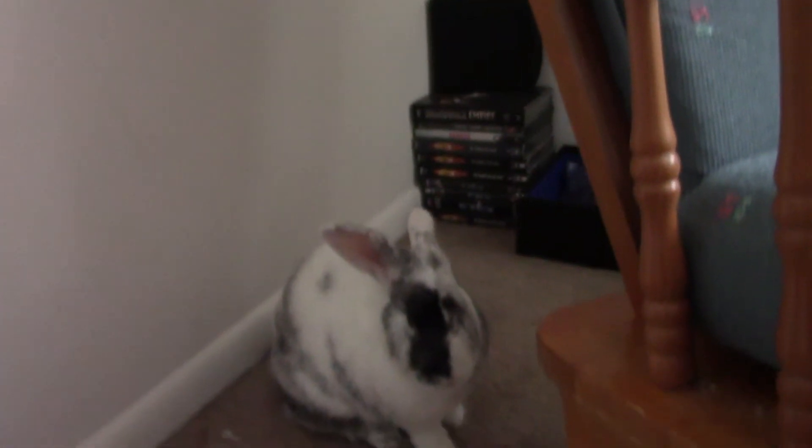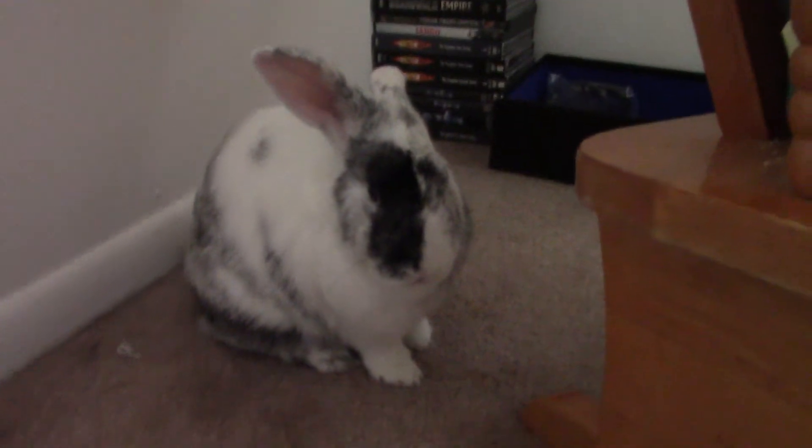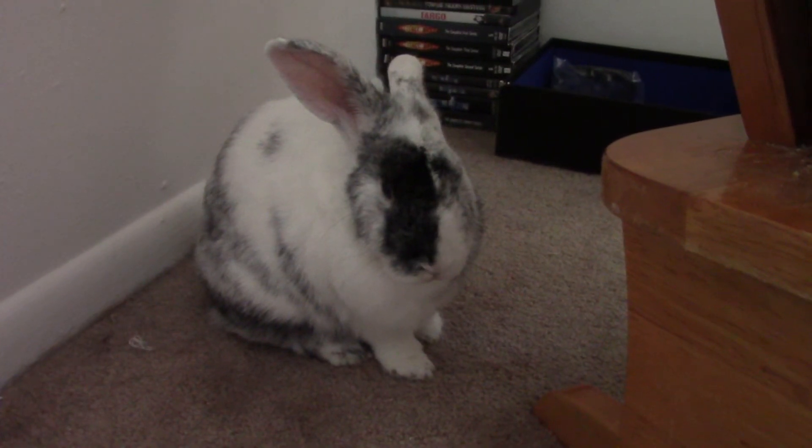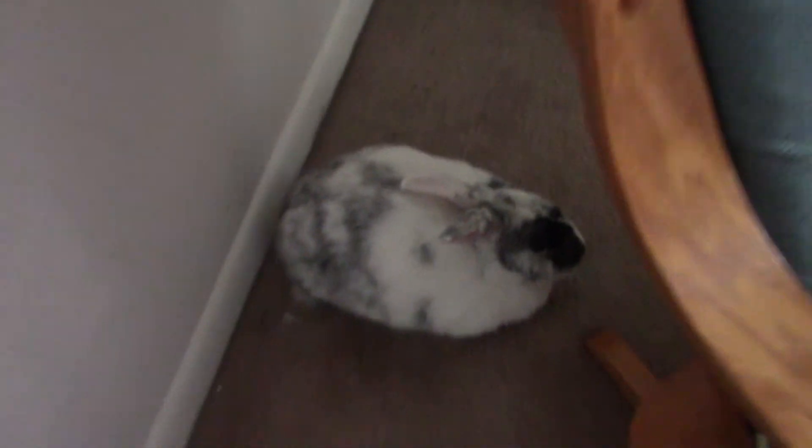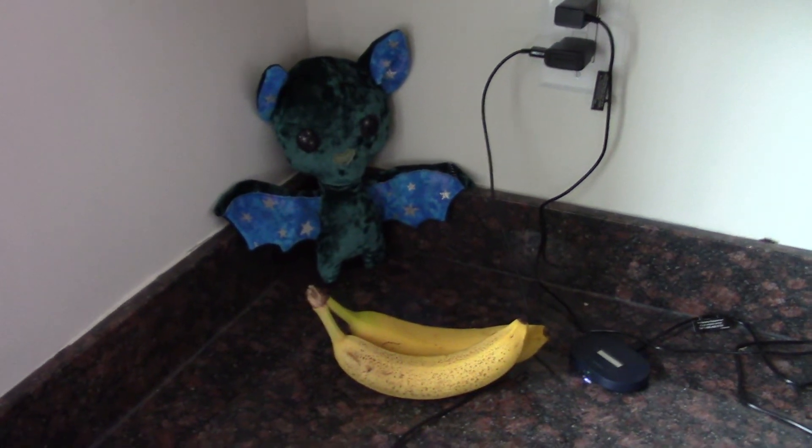And here's one of my sewing assistants. You look thrilled to be on the screen. He mainly likes to sit on my foot pedal and supervise me. So I hope you enjoyed the little tour, and thank you for watching.